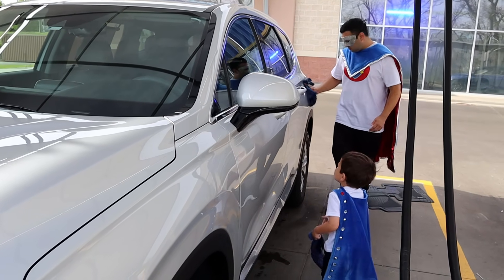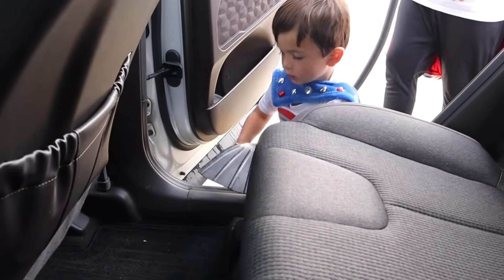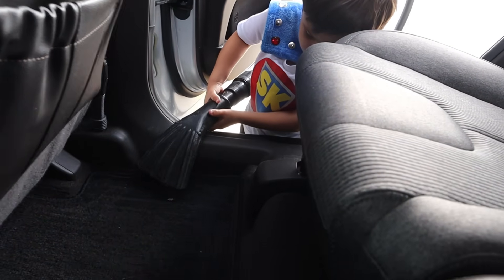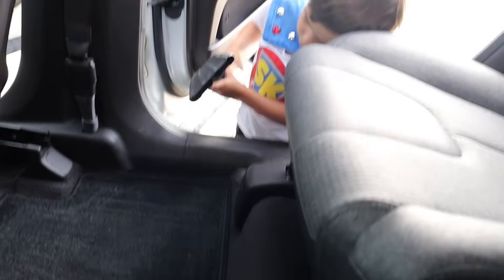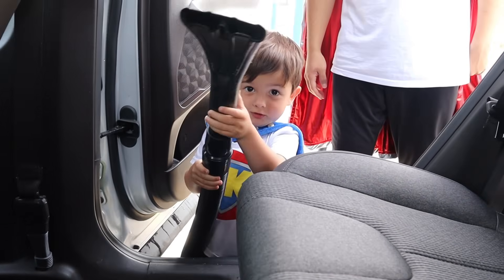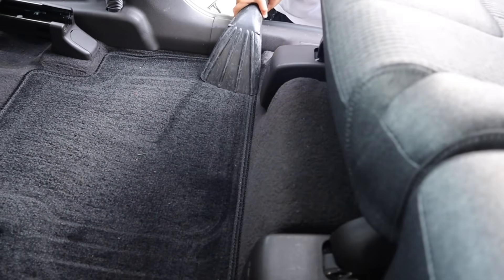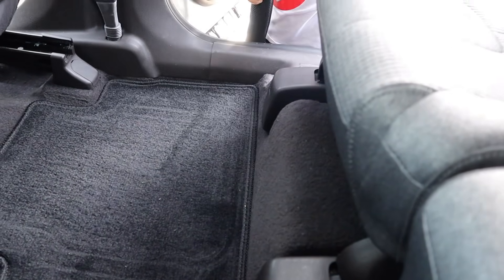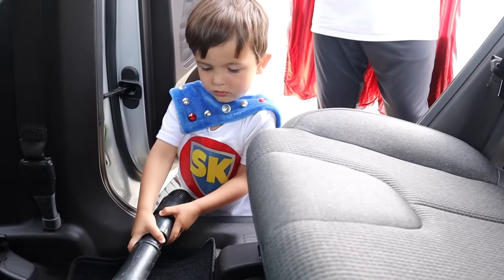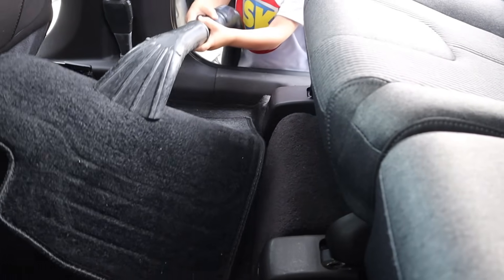It's time to use the vacuums. Okay, let me see — what are you doing right now? Can you show me what you're using? What's this? A big vacuum. That's right. There it goes. You did such a good job vacuuming, Super Kid. Let's go clean our rubber mats next.